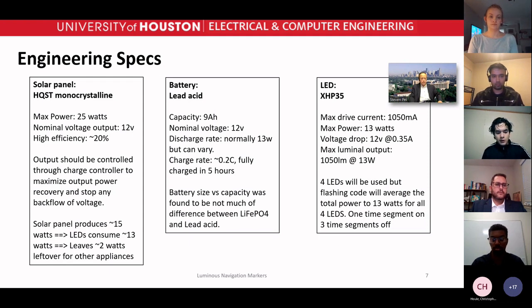Our engineering specs cover the three main energy consumers and producers: the solar panel, the battery, and the LEDs, all synchronized at 12 volts. The max power for the solar panel is rated at 25 watts, but we estimate around 15 watts usable. The battery has a capacity of 9 amp hours at 12 volts, so running at one amp it should last nine hours. The four LEDs use on average one amp and 13 watts, so they should last nine hours on a full charge.